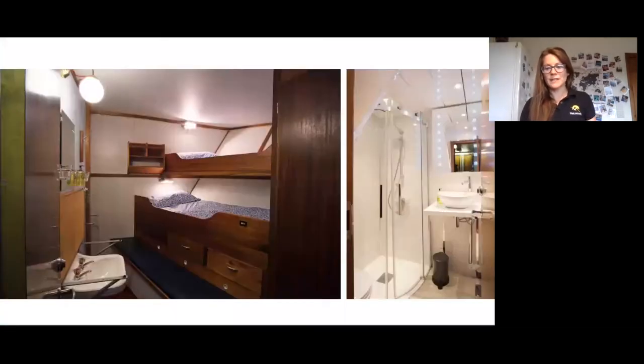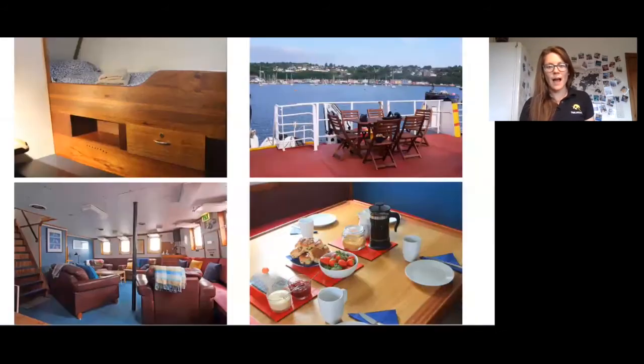Here are some of the interiors — one of the twin cabins, the bathroom, and the saloon. You can see cream tea there in the bottom right, the boat anchored in Tobermory at the top right, and we can sit out and enjoy coffee.